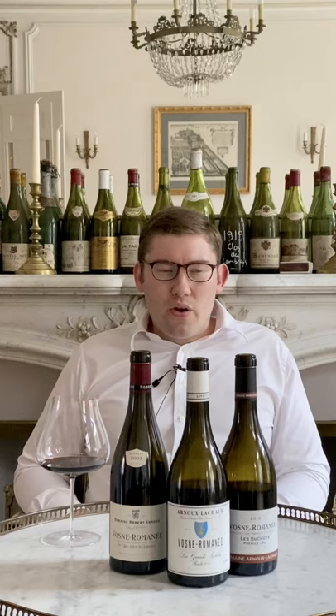What Charles started doing was really initiating a revolution in the domaine's vineyards. One of the key platforms of that, along with farming organically, using massal selections, severe debourgeonage, and limiting yields, was to start — instead of repeatedly hedging the vines throughout the growing season as is the norm in Burgundy — raising the height of the trellising wires and rolling the canopies.